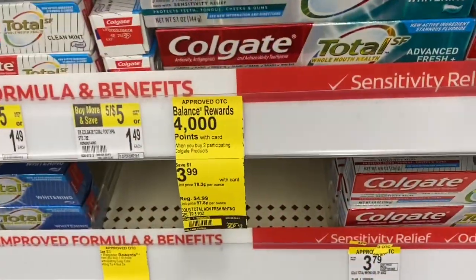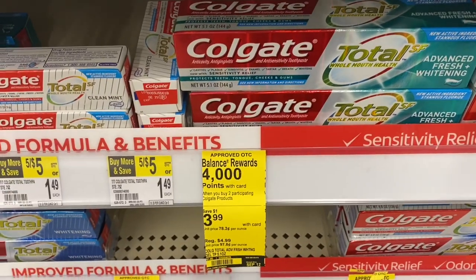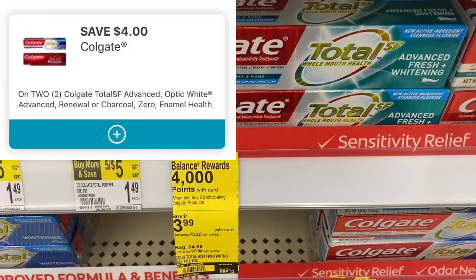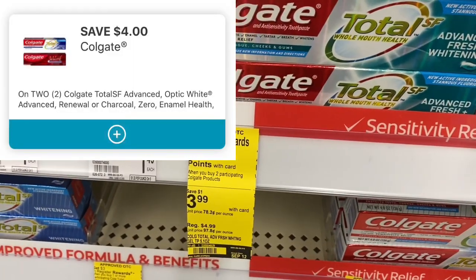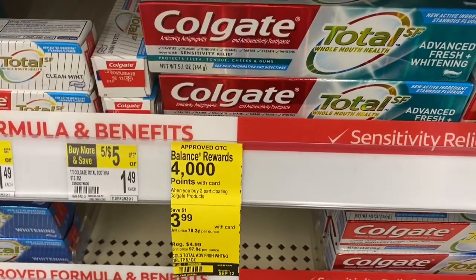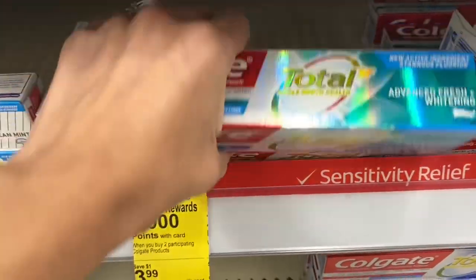Next, some easy freebies again on the toothpaste this week. You can pick out two of these for $3.99; your total would be $7.98. They gave us a $4 off of two digital coupon, so you're going to pay $3.98 but get back 4,000 points, making these completely free. And you can pay with points and get back points on this deal — definitely super hot.